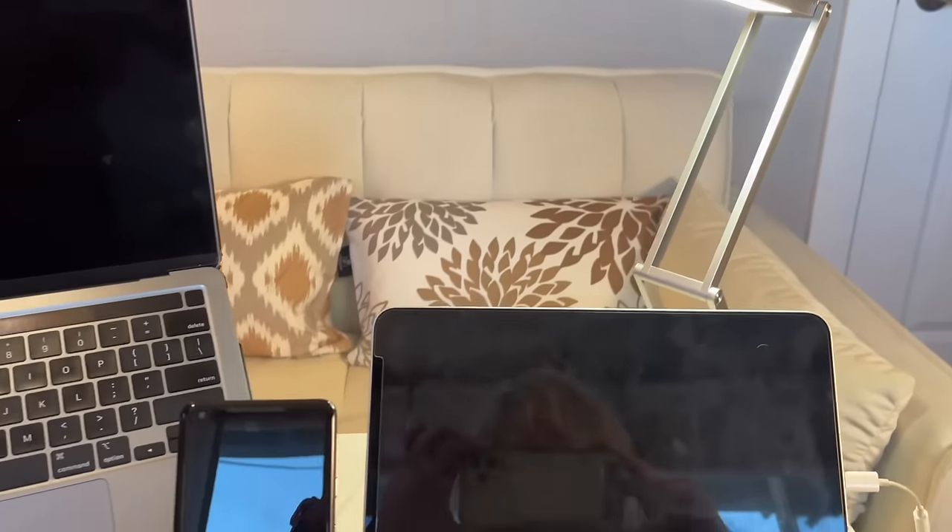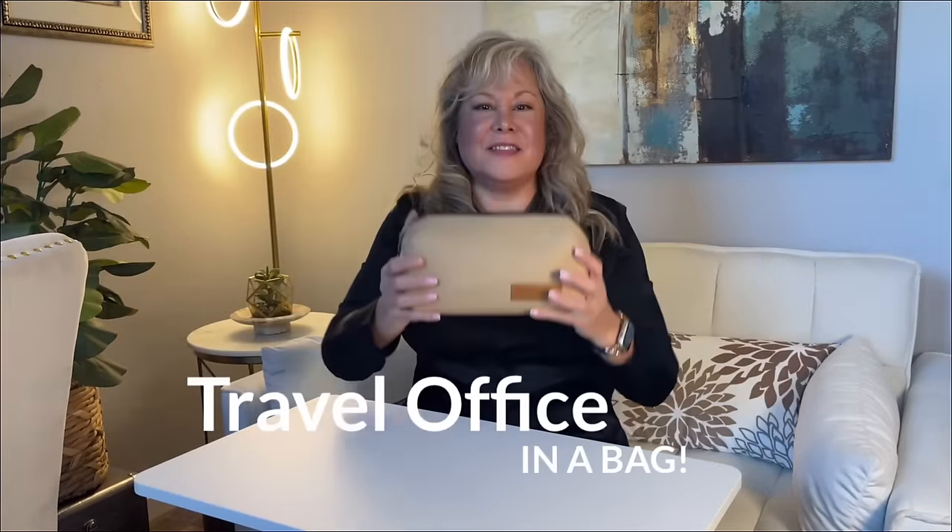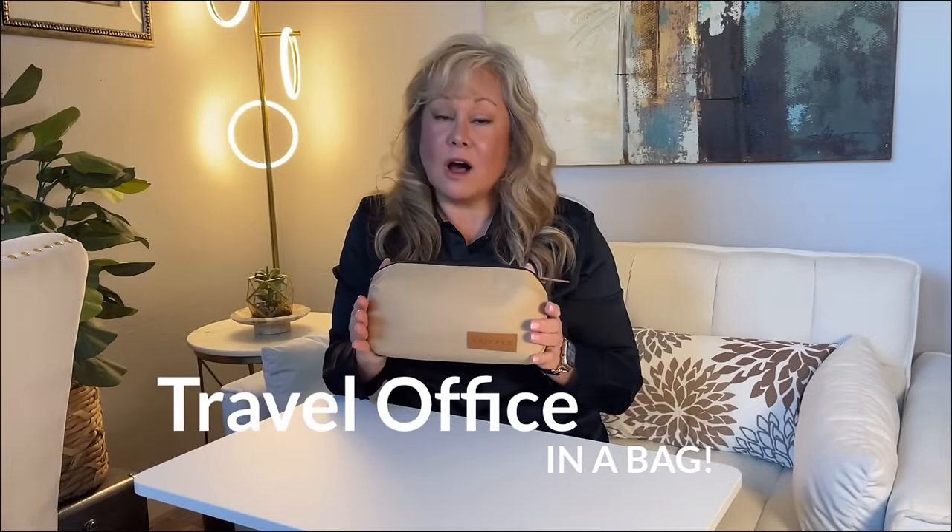All of this is my office in a bag and it all fits into this. This is my travel office in a bag and everything you saw there fits into this bag. So let's get to what I put in my travel office in a bag.